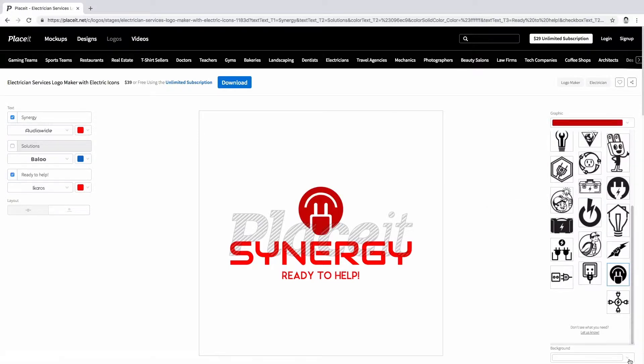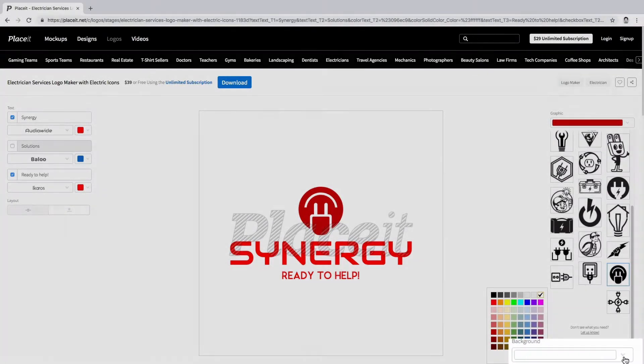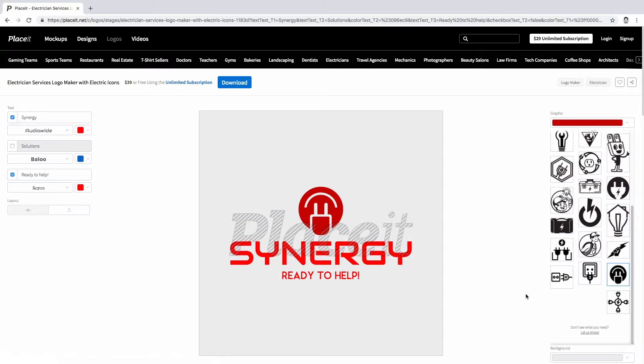Finally, you can choose the color of the background. Get your logo by clicking this blue button.